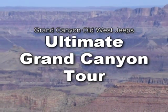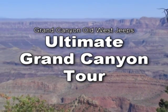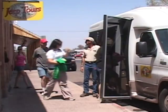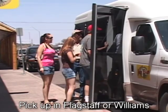It's all possible on Grand Canyon Old West Jeep's Ultimate Grand Canyon Tour. See and do the best the Grand Canyon has to offer in one amazing day. Your adventure begins when Grand Canyon Old West Jeep Tours picks you up in Flagstaff or Williams.